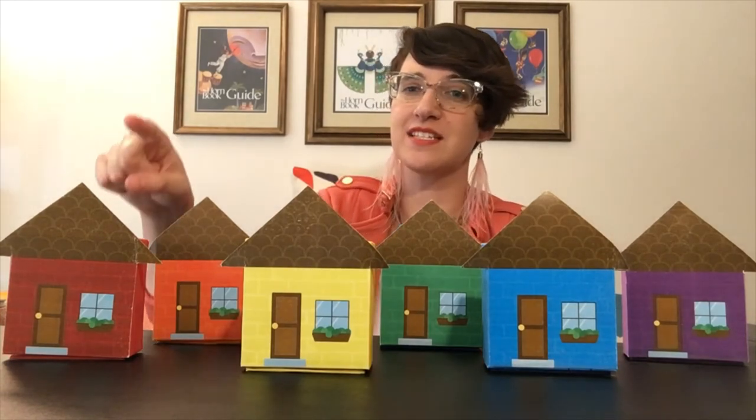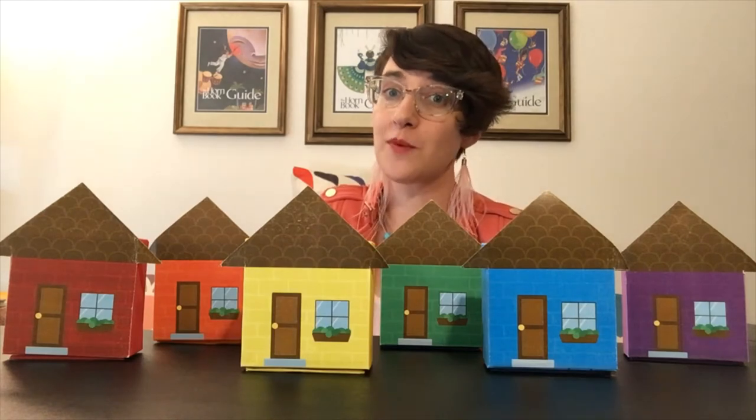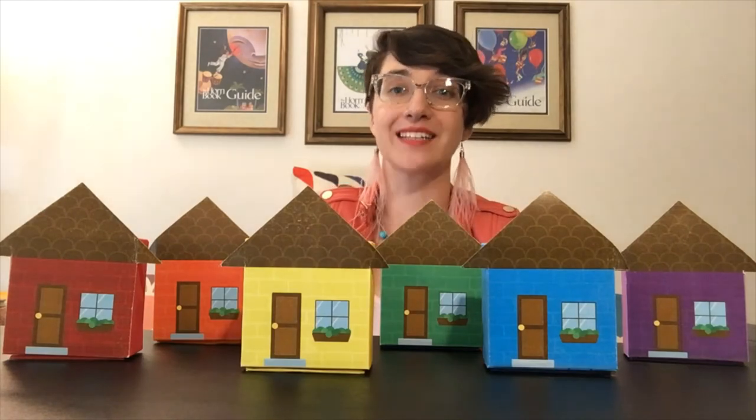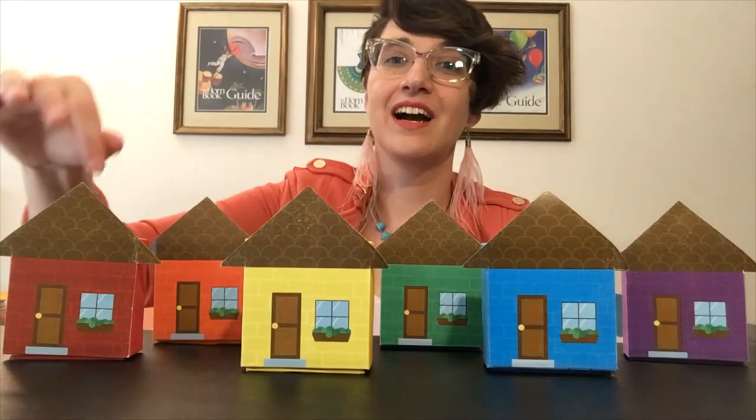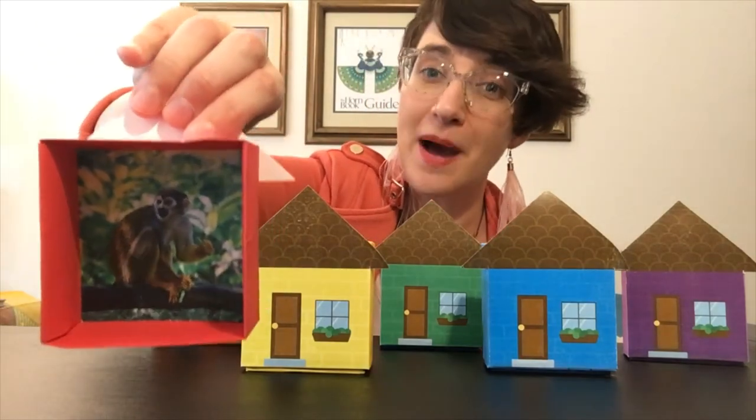Time to get started with house number one. Little Mouse, Little Mouse, Are You in the Red House? Let's knock. Does this house belong to Mouse? No, this is Monkey's house.